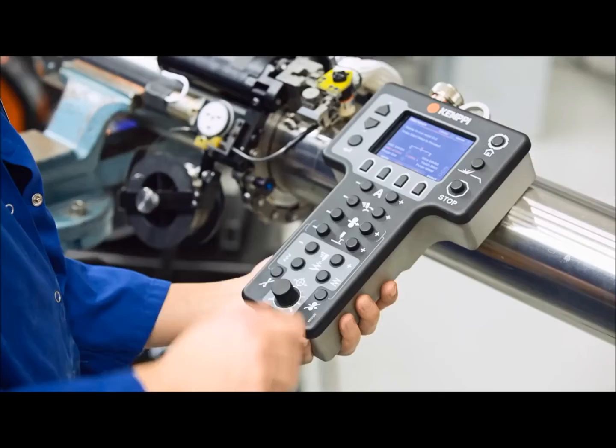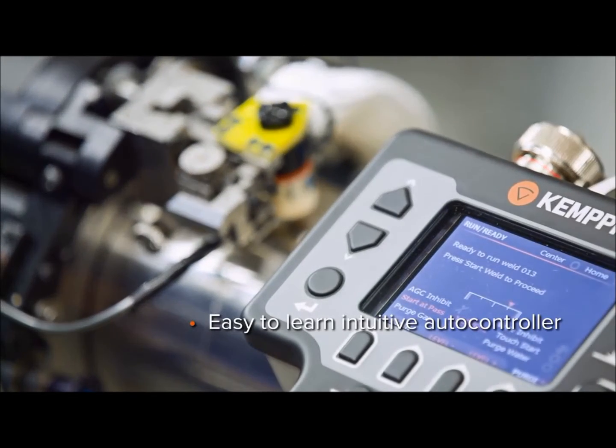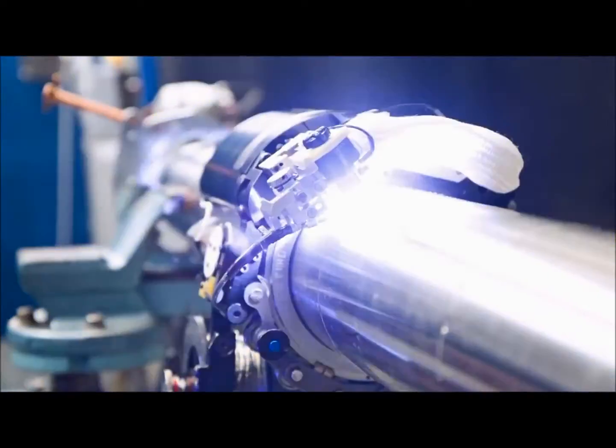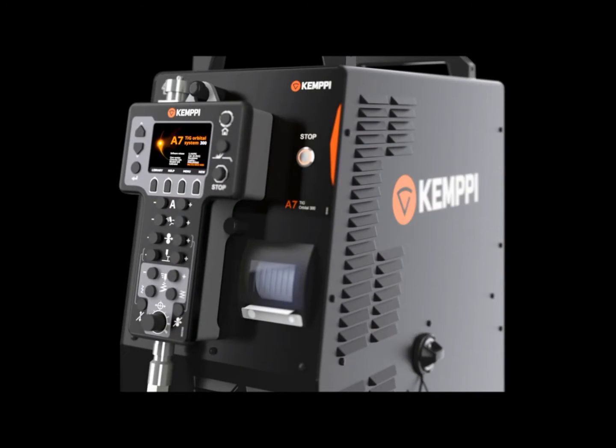The A7 TIG Orbital System 300's functionalities are designed to mimic all motions of a skilled welder in order to guarantee an optimum result even in the most challenging cases. It's a complete mechanization system with top of the line equipment.